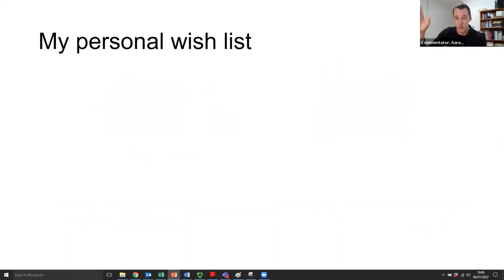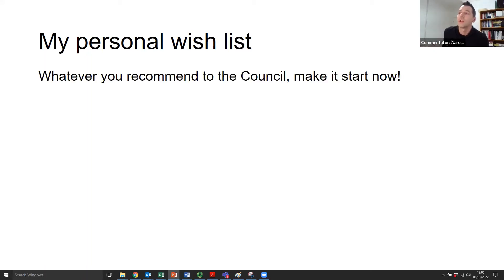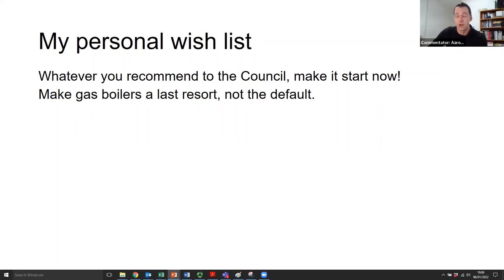If I were to sum up my personal wish list for a process like this — because I spend a lot of time thinking about it — there's tremendous potential for what you're doing with this jury to impact decisions going forward. I would encourage you, whatever you walk away with, to make it something we can start now. There's a temptation to think we're waiting on price reductions for certain technologies or new innovations that don't exist yet — that's really not the case. There are plenty of things out there right now that are cost effective and we can crack on with. We don't need to wait for 2030. Make gas boilers a last resort, not the default. Right now they still very much are the default, and they're about to be eliminated from new builds in 2025, but that's far too long — we've got to start getting rid of them sooner.